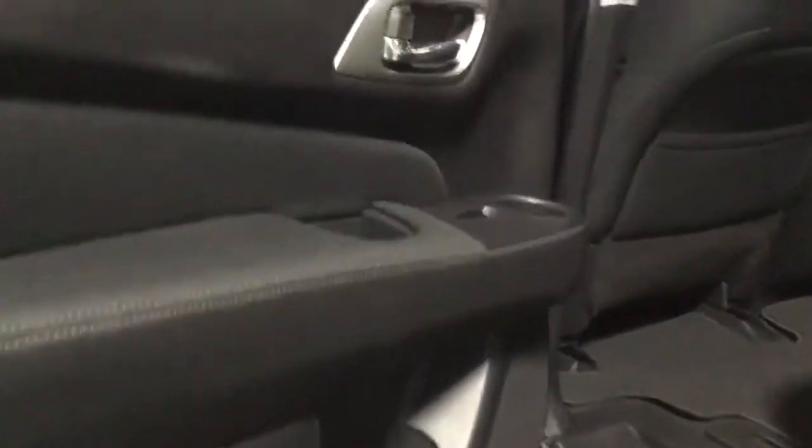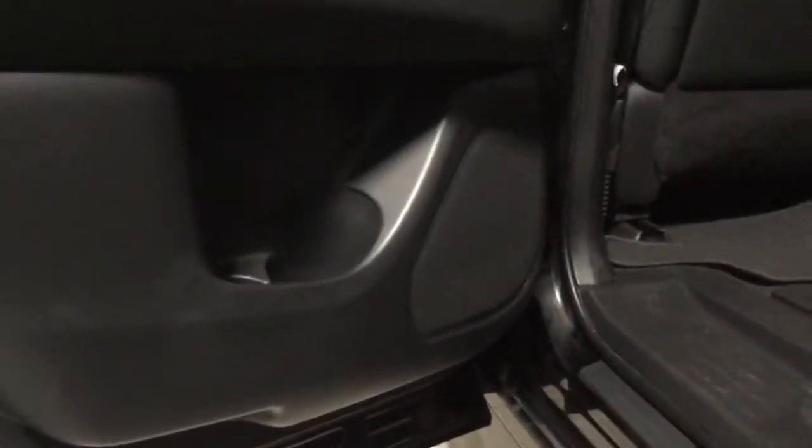Just to give you an idea of how much legroom you have back here — look at that, tons of legroom for the kids, the dogs, whatever need be. You also have the integrated stereo speakers on all the doors there for that surround sound feel.